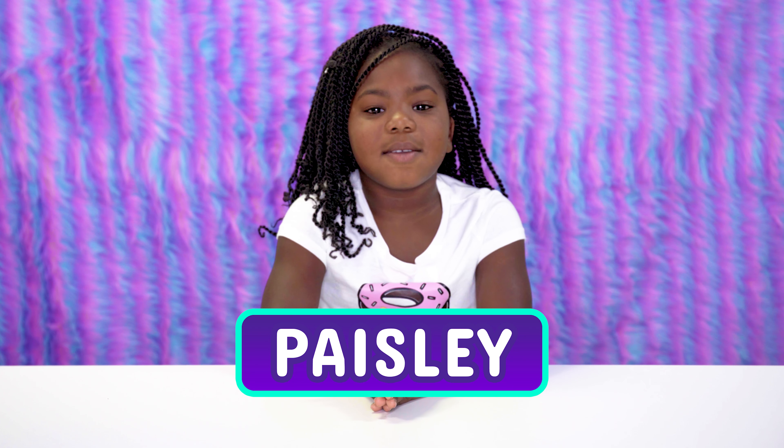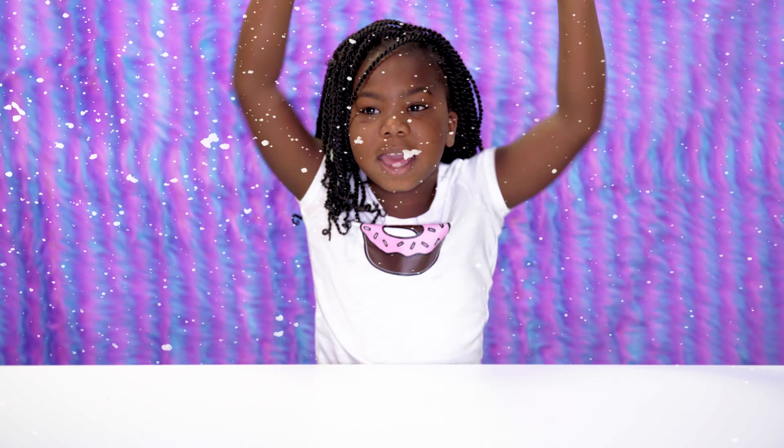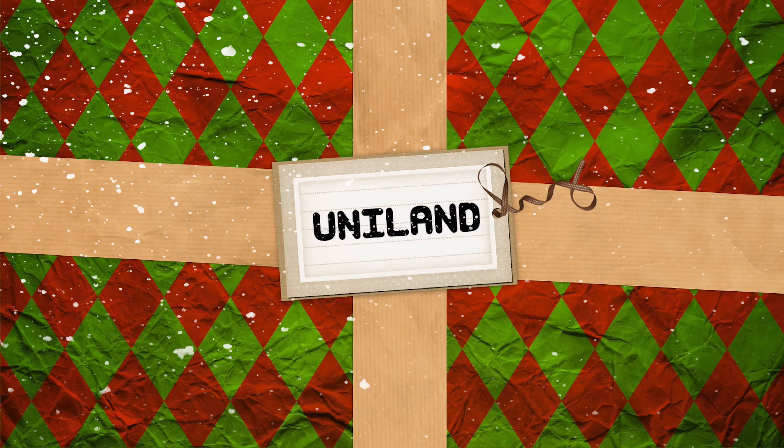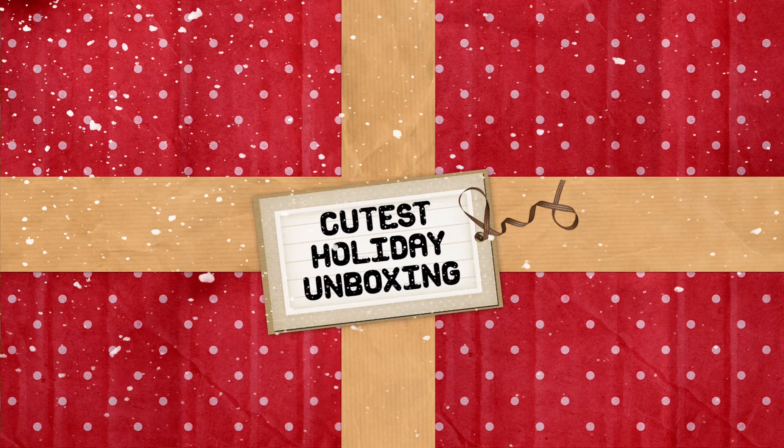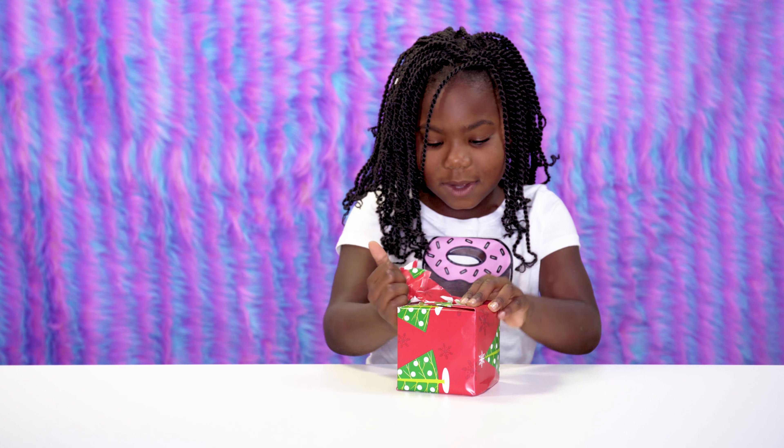Hey guys, this is Paisy and today we're going to do a holiday unboxing. I don't know what it is, but I'm so excited!